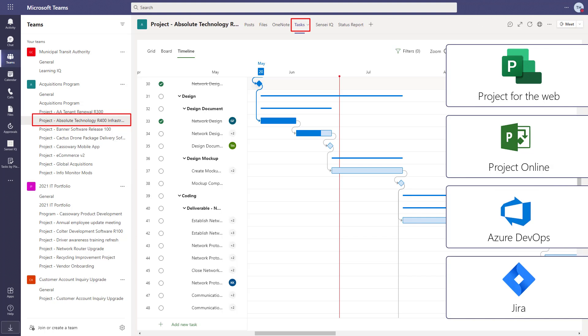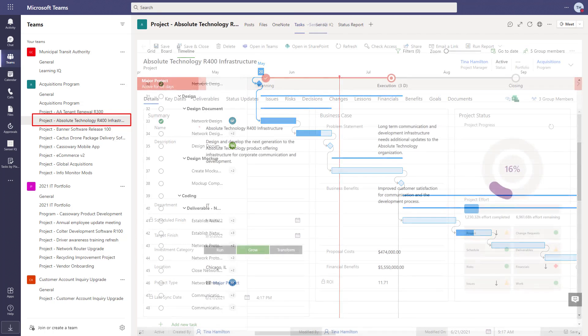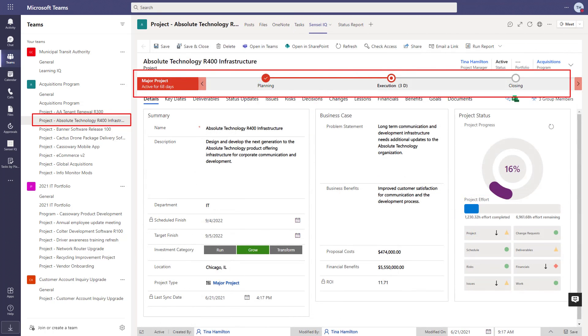Whichever you choose, you'll want to add a tab in your project channel for the tasks so you don't need to leave Teams to get to your work. If you choose to, your organization can apply a governance process to all projects for gated approvals and overall consistency in deliverables and reporting. That's because it's using the native process flow from Dynamics.